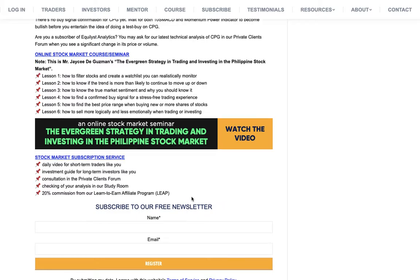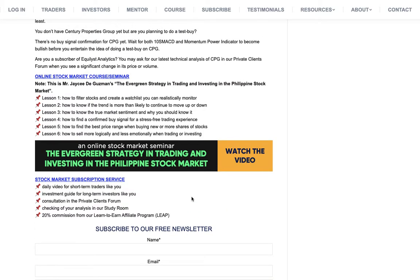If you are one of our subscribers, you can ask for our latest analysis and recommendation for CPG in our private clients forum. To become a subscriber, go to our website at equidus.com and click on the subscribe page on top. You will see six 'Learn More' orange buttons — click each of those six and read everything from the very first letter to the very last punctuation mark, so you can decide if what we are offering is what you are looking for.